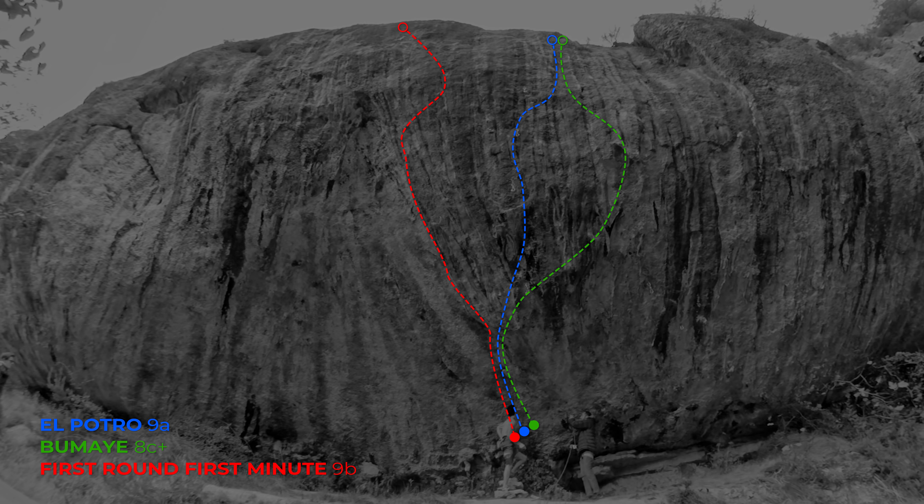The very beginning, as you can see, is really steep and obviously really powerful. The first five moves are the same as First Round First Minute — maybe not that hard on their own, but they take a lot of energy away. The moves right after might be the crux of Bumae itself. There are a lot of possible betas; my beta was the sneaky kneebar and a weird kind of almost dyno into a kneebar into this pinch.